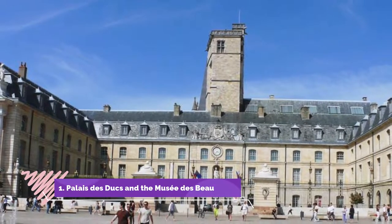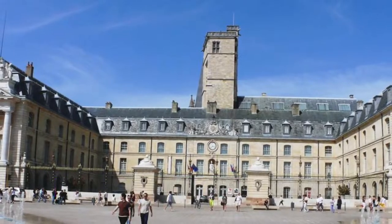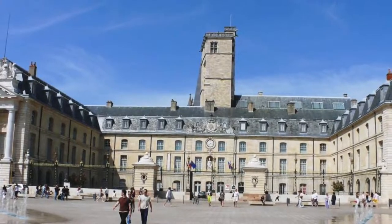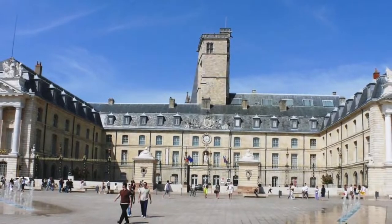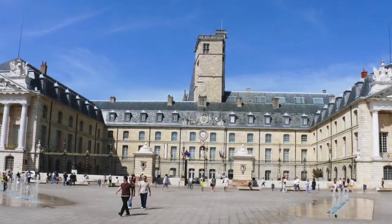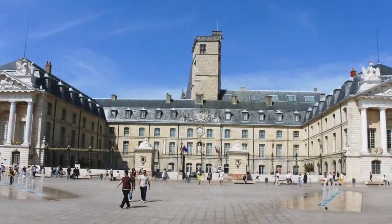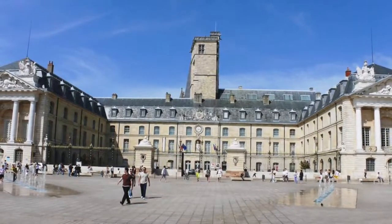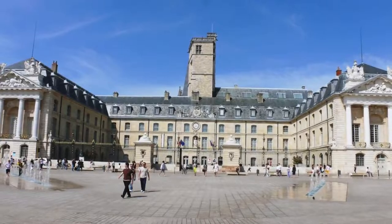Number 1: Palais de Dux and the Musée de Beaux-Arts. In the UNESCO-listed Historic Centre of Dijon, the Palais de Dux et de l'État de Bourgogne, or Ducal Palace, was the residence of the Dukes of Burgundy in the 15th and 16th centuries. Renovations in the 17th century transformed the building into a refined neoclassical palace that recalls the Château de Versailles, designed by the same architect, Jules Hardouin-Mansart.